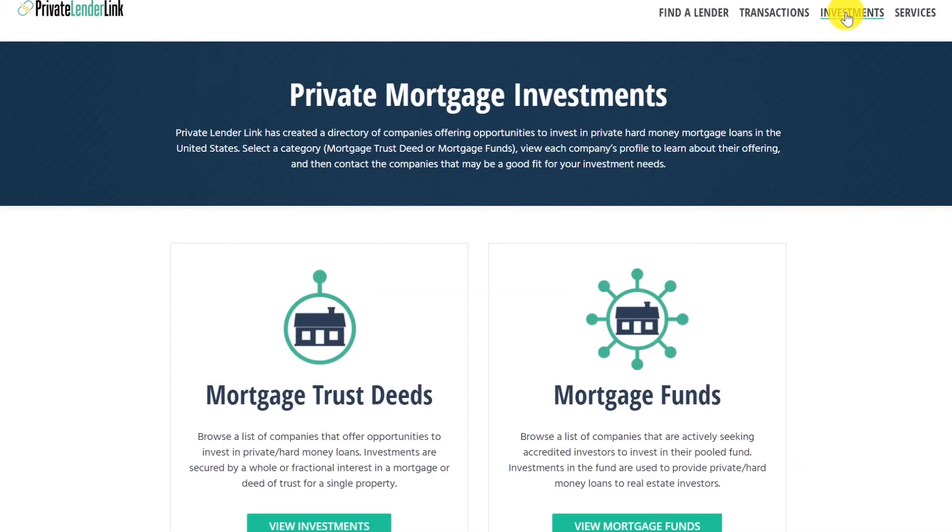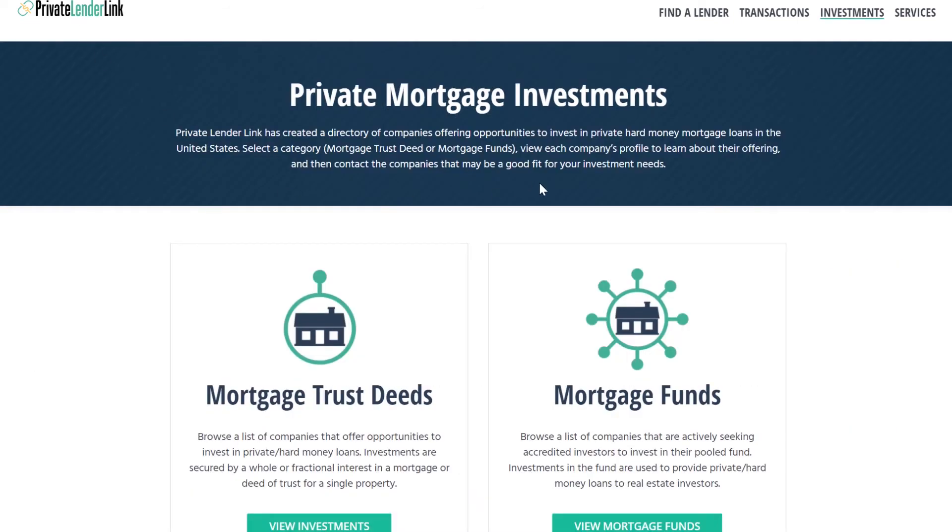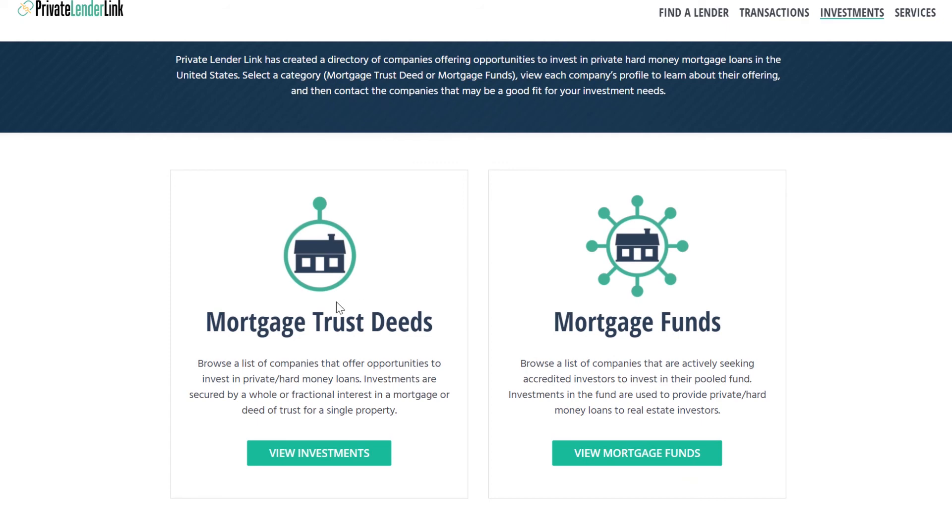If you're looking to invest in private mortgages, our website, PrivateLenderLink.com, could be a great resource for you. We have an investments directory which lists companies that offer private mortgage investment opportunities, and there's no fee to search and no registration required. When you get to the homepage of PrivateLenderLink.com, click Investments in the main menu, then select one of the two investment types: mortgage trustees or mortgage funds. Out of the five methods of mortgage investing I covered, the first four fall in the mortgage trustee category.